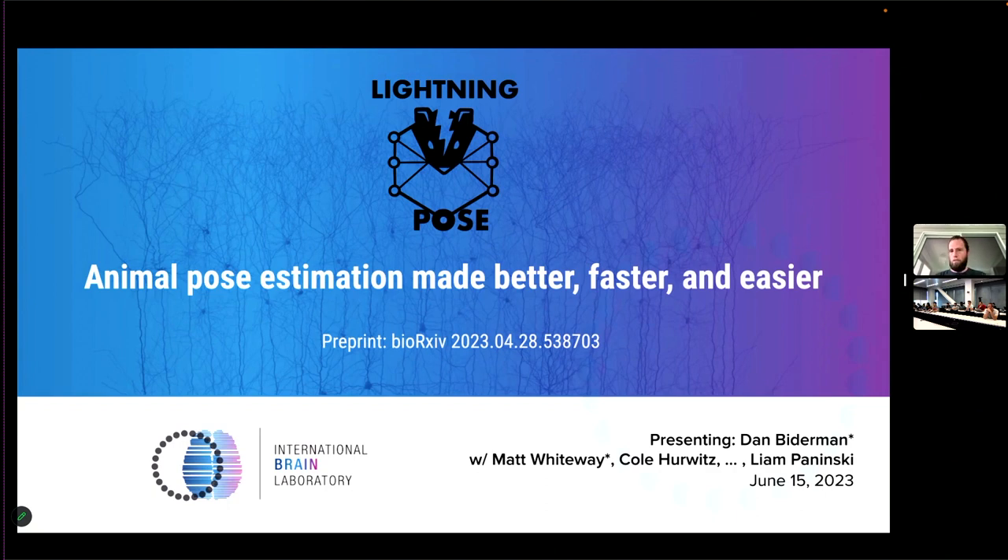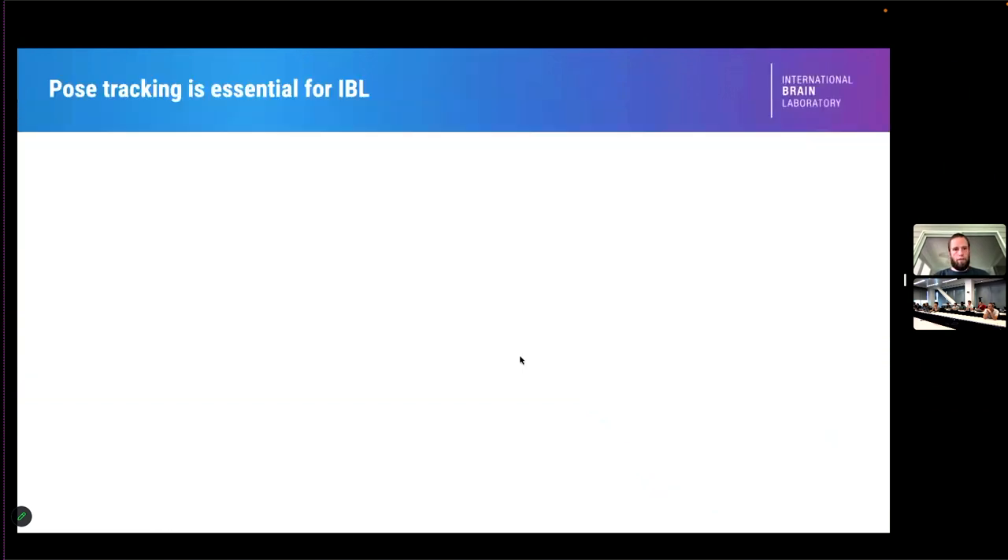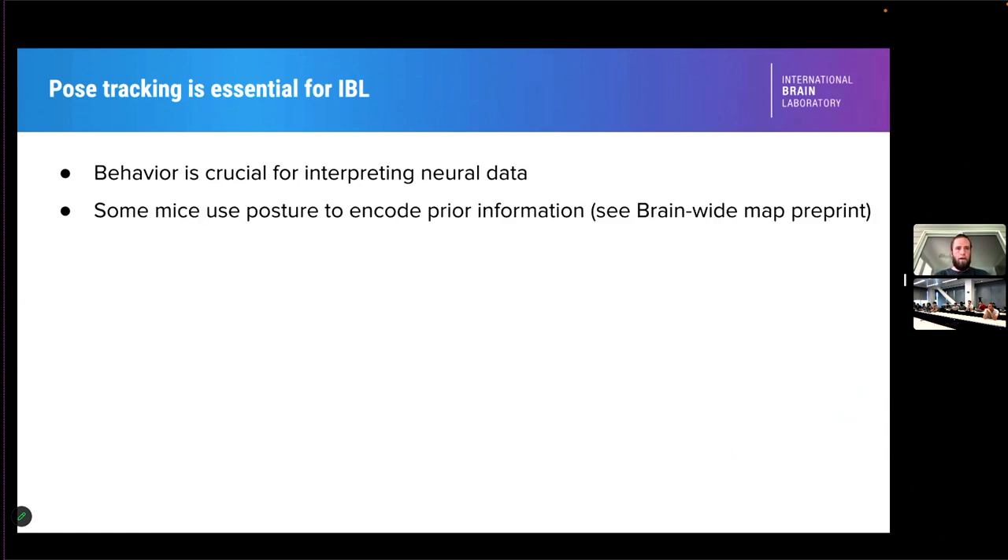We really wanted to make pose tracking as accurate and as robust as possible, and the details are in the paper. Pose tracking has become completely central for many IBL goals — we're using behavior as a critical probe into neural activity. There are clear dependencies of some behaviors on estimated priors, and there are nice analyses you can do there.